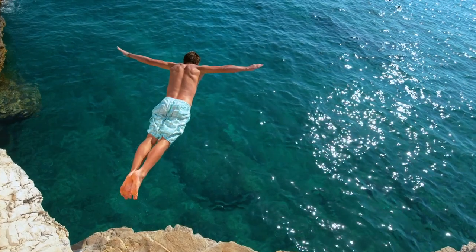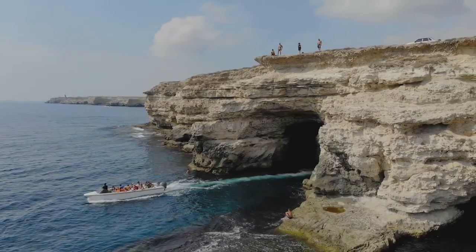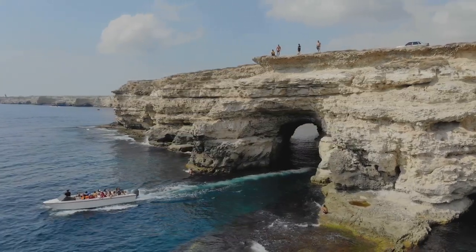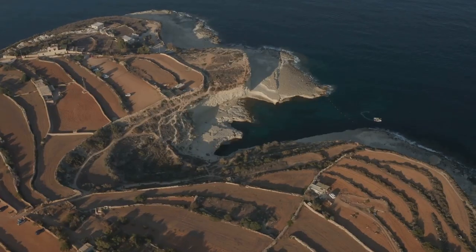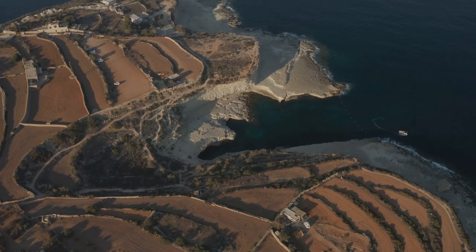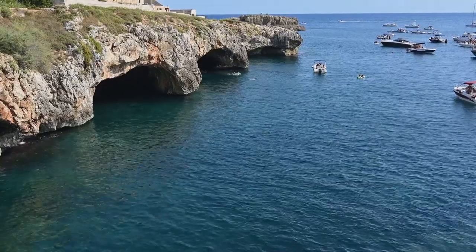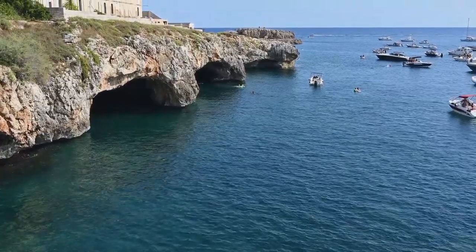Yes, it's a bit off the beaten track, but isn't that part of the charm? The journey to get there is just as enticing as the destination itself, winding through quaint Maltese villages and picturesque landscapes. So if you're yearning for a blend of tranquility and adventure, St. Peter's Pool should be high on your list. A dip in St. Peter's Pool is an invigorating start to any Maltese adventure.